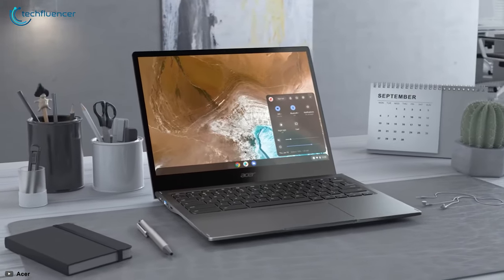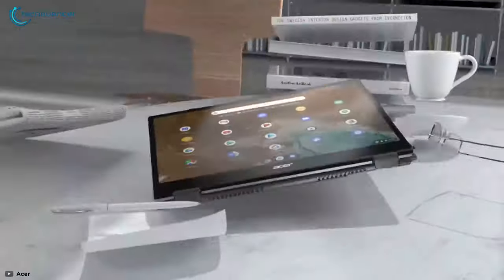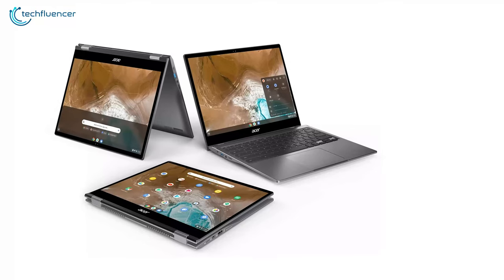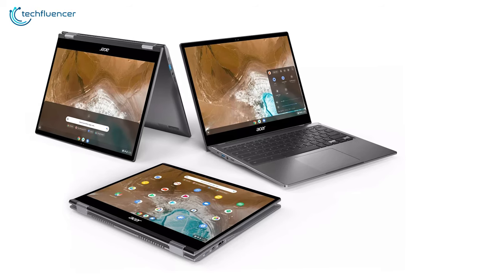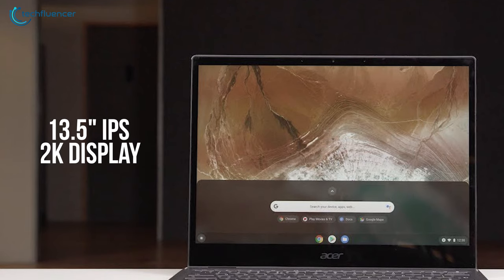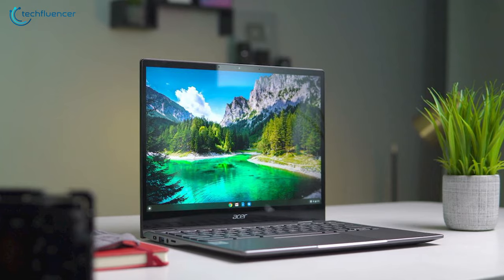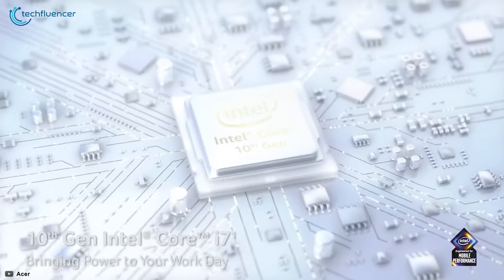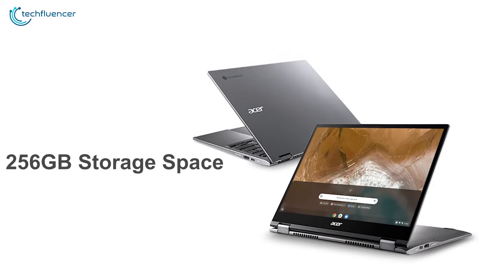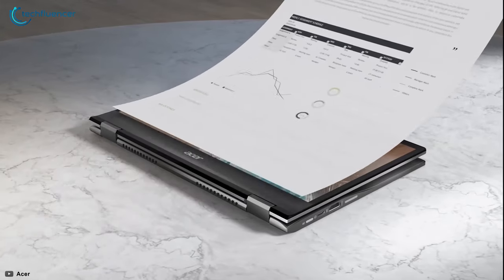Finally, at number 1, we have the Acer Chromebook Spin 713 — a fast, secure, and easy-to-use Chromebook that boasts the latest features in a beautiful convertible design. From tablet to tent, to stand to laptop mode, the Spin 713 is a 360-degree convertible 2-in-1 laptop that comes with a 13.5-inch IPS 2K display, delivering excellent performance in color production. Driven by Intel's Core i7 processor with up to 16GB DDR4 RAM and up to 256GB storage space, this Chromebook packs quite a lot of processing power to handle heavy tasks without any hiccup.